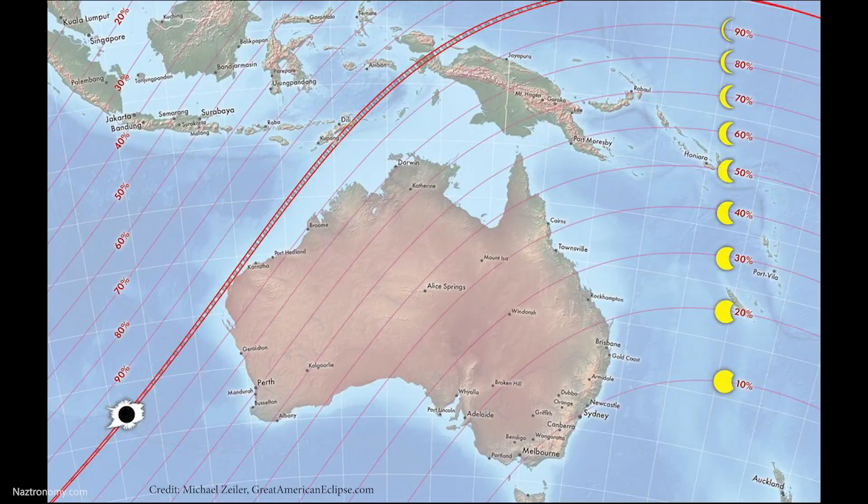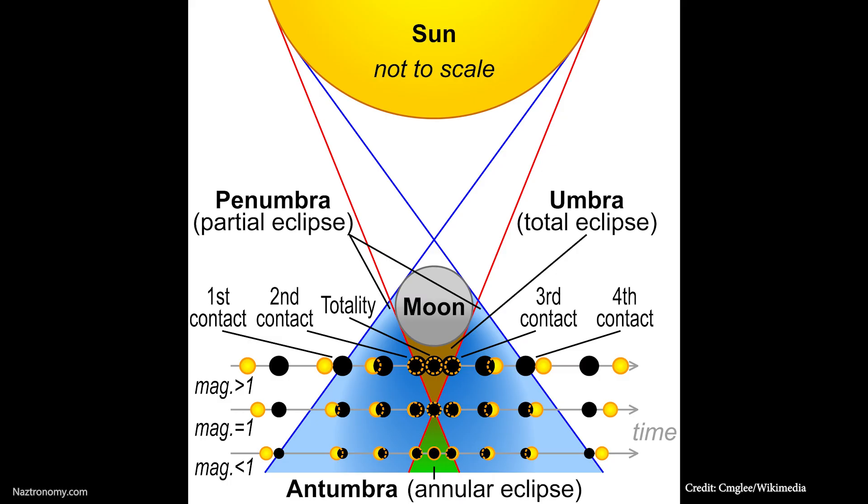In 12 days, on April 20, 2023, there is a very rare hybrid solar eclipse. It's both an annular and a total eclipse, and this can happen because the earth is a globe — the eclipse can shift between annular and total as the shadow moves across the curvature of the earth. Unfortunately, it looks like totality will happen mostly over water.